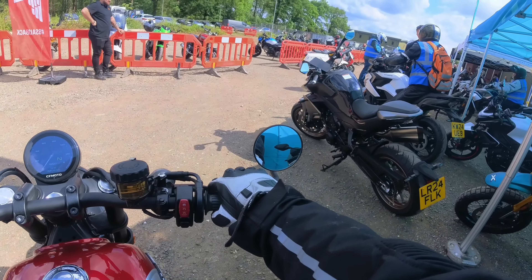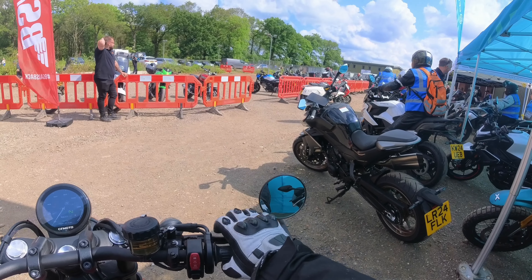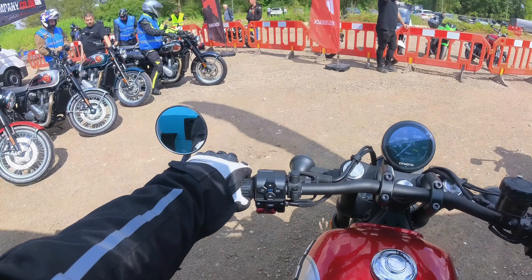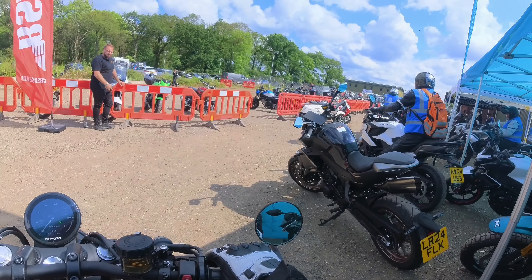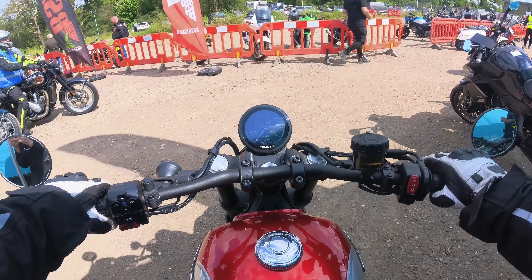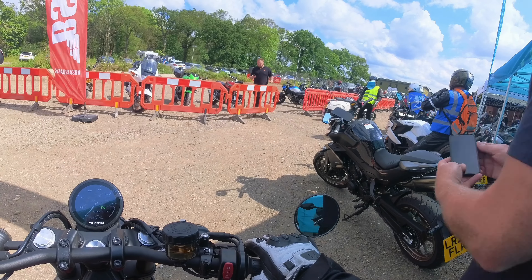This is my first demo day - yes, it's a demo day, not my usual type of ride, and it's the first time I've done one of these. We have to follow the rider in front; there's no overtaking, no deviating from the path they've chosen to take us on. That means I have no choice of roads, speed limits, or anything else like that.